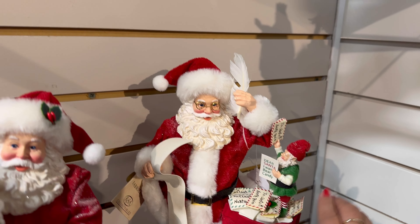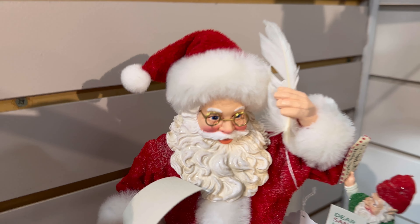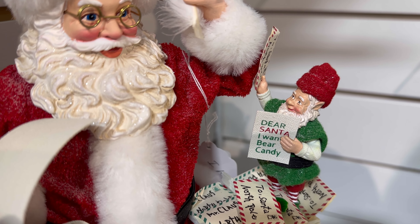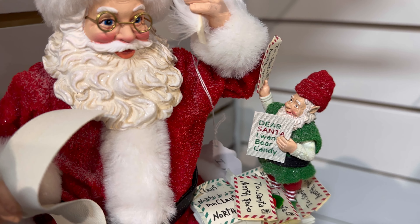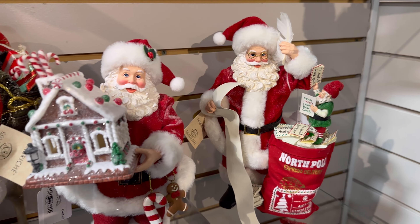This one has the little elf, $109. 'Dear Santa, I want bear candy.' That's so cute. They're all so beautiful.